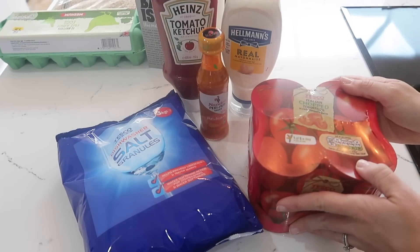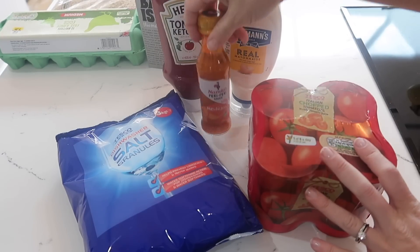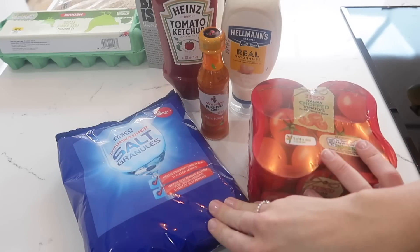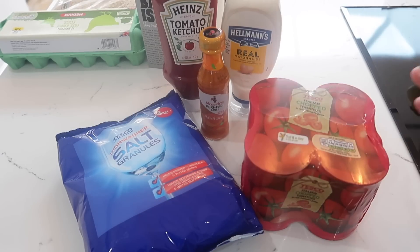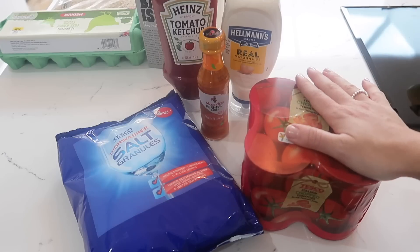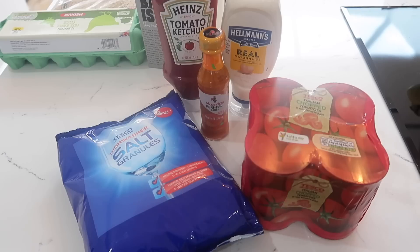So lastly, these are just bits that I needed to get as I was running out at home. So I had to get some more ketchup, mayonnaise, and some peri-peri Nando sauce — we love this so much. I needed some more salt granules for the dishwasher and some more chopped tomatoes. So even though I've done this whole shop, I have got pasta still leftover from last week, so I can make my own pasta sauce with all the leftover vegetables and some chopped tomatoes. And there will be a lot of extra leftovers that I can make different things with as well.